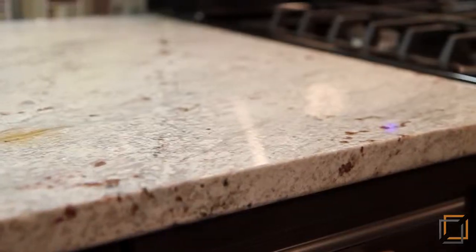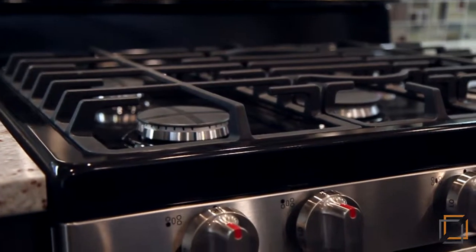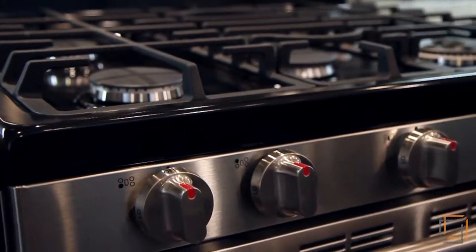Mosaic tile backsplashes give the space a modern air, and your inner chef is going to love the efficiency of the five-burner stove.